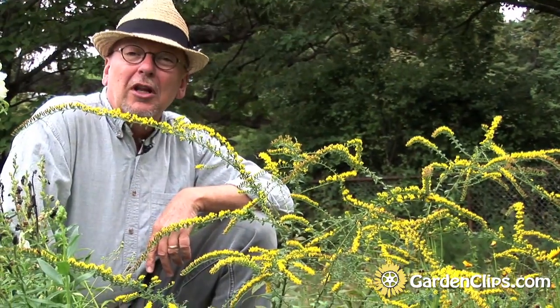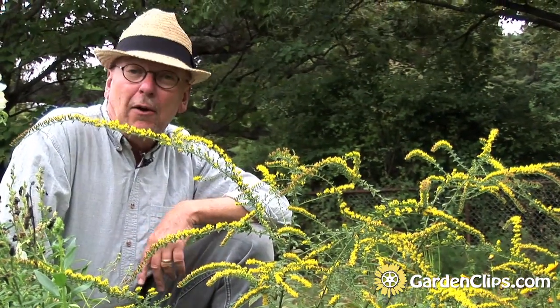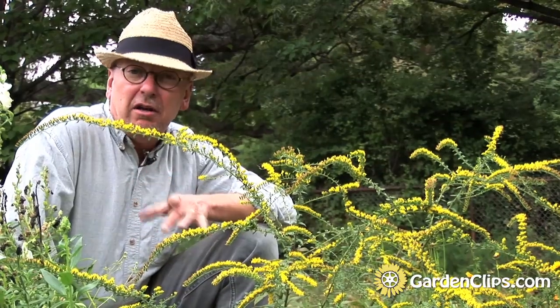It's a wonderful late season wildflower. It's also a great cut flower.